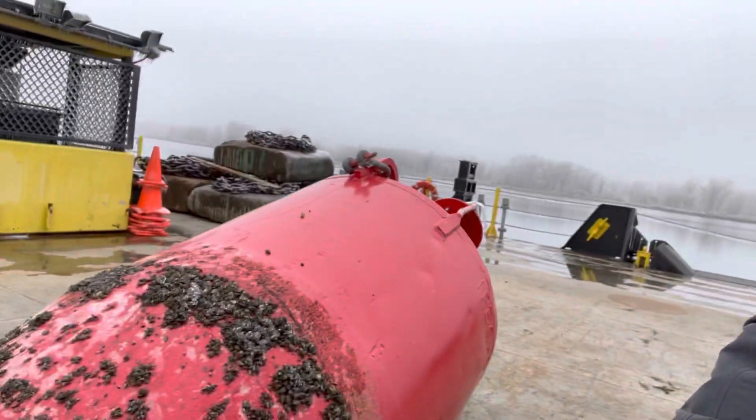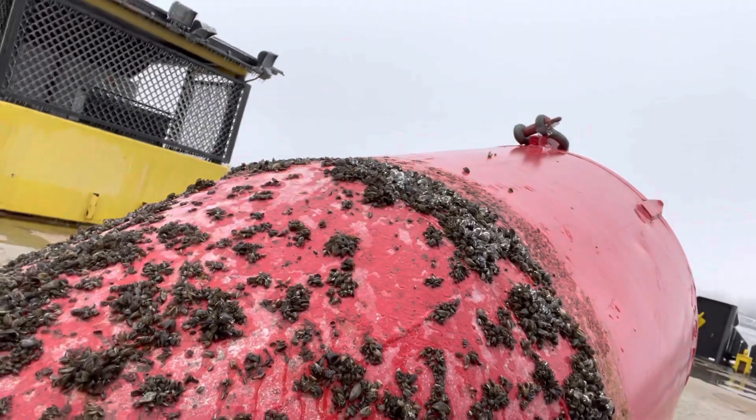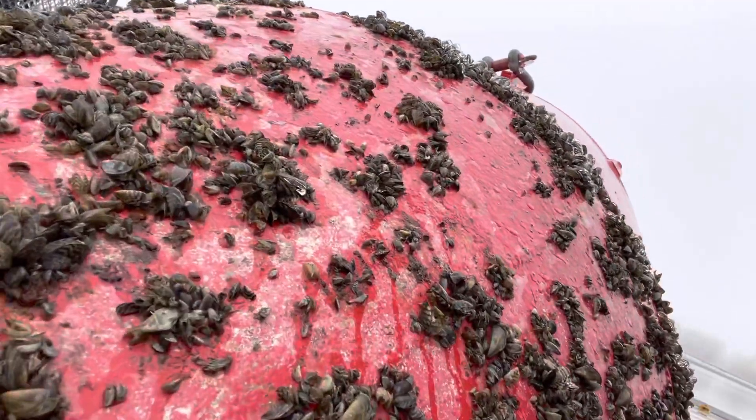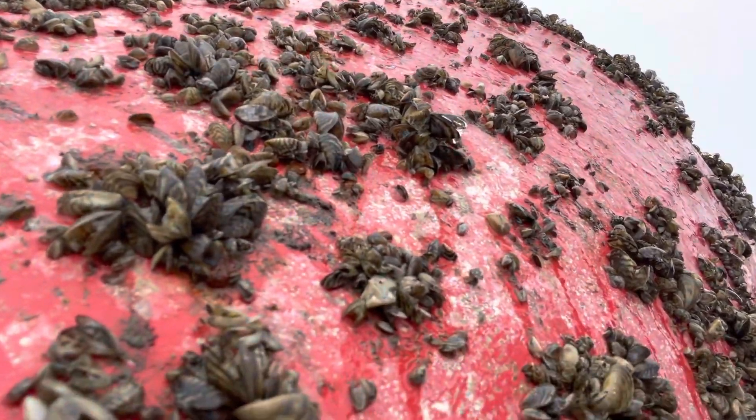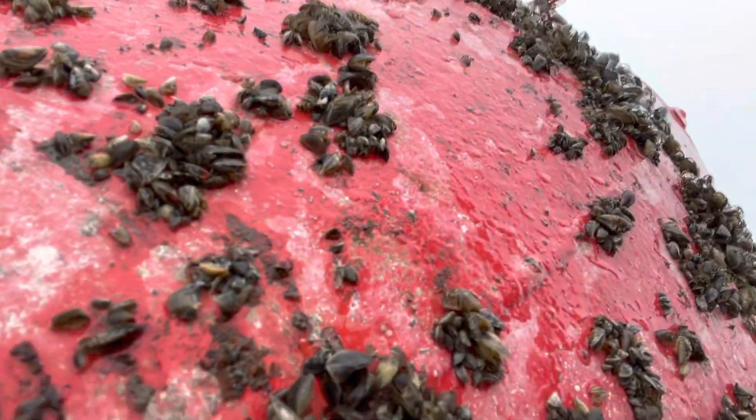I'm going to go a little bit closer here to see if you can see these. If you get right up close, you can see a little bit more of their form, a little bit more perhaps of their coloration, the zebra-like patterns.